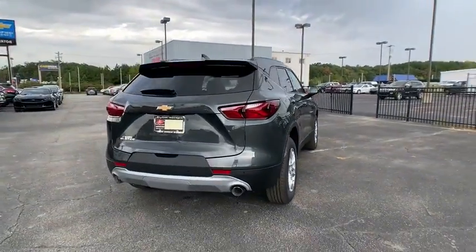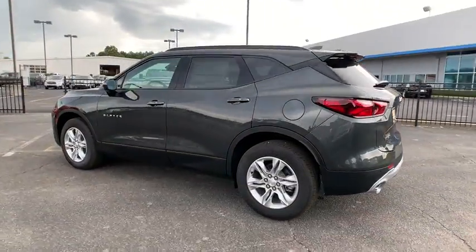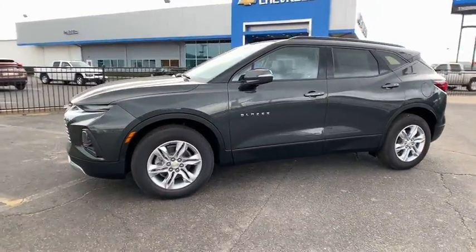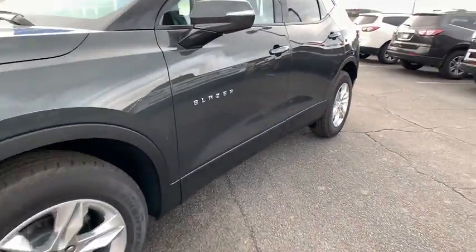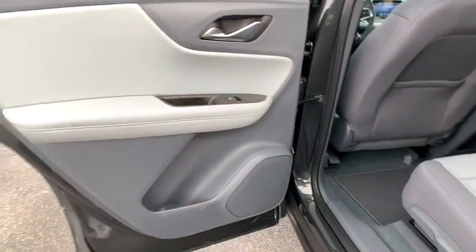Here are some of this vehicle's great options: traction control, remote start, dual airbags, alloy wheels, power steering, four-wheel disc brakes, auto-dimming rear-view mirror, universal garage door opener, compass, heated front driver and passenger seat, and rear window defroster.